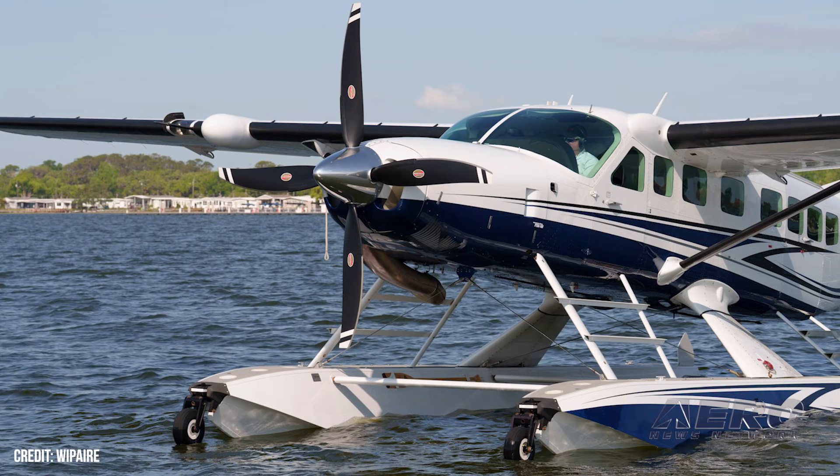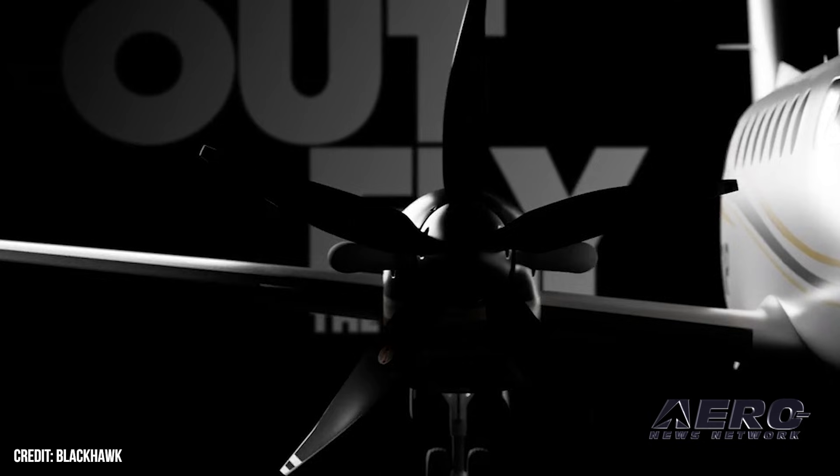I'm really happy to be here at MBAA. This year we have a lot of new innovations and products we're bringing to market. We've got a whole handful of new composite STCs — from the Yukon that we've done with Whipair to the King Air with our friends